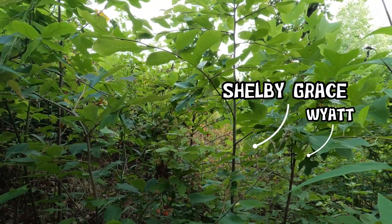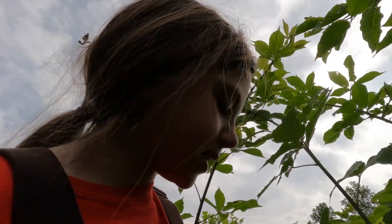Honey hole — they found a honey hole. I just came up with a really cool poem. Briars in my hair. Briars everywhere. Briars in my face. Briars every place. I feel like that's what's happening right now.